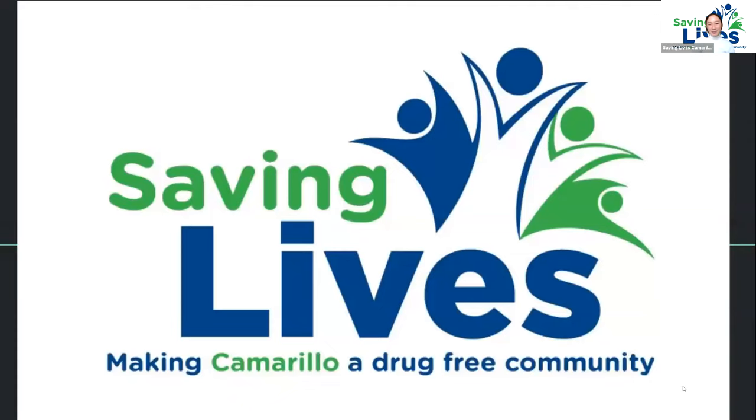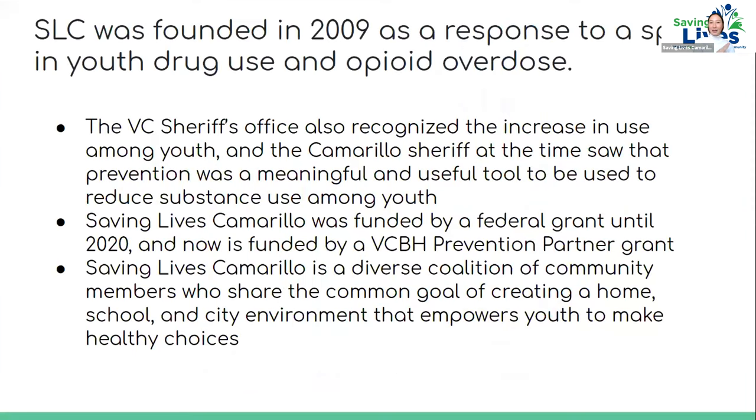Good morning. Thank you for inviting us to present about Saving Lives Camarillo. My name is Allison Lucas and I'm the community director of the coalition. We are an alcohol and drug prevention coalition and we work mostly with youth in education and educational programs.